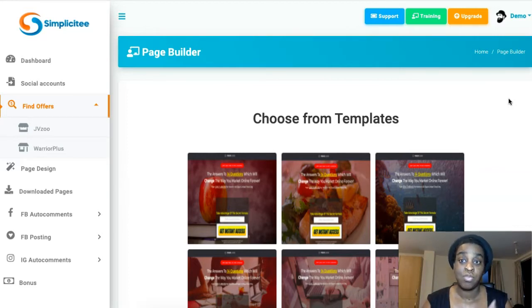This is perfect for bridge pages or bonus pages. It's just a very simple app that's going to help you do that in seconds because it's already done for you. You just have to put in your details and you're done.